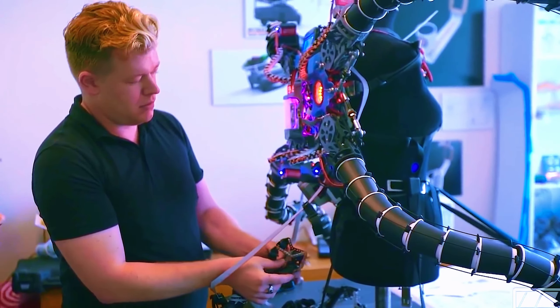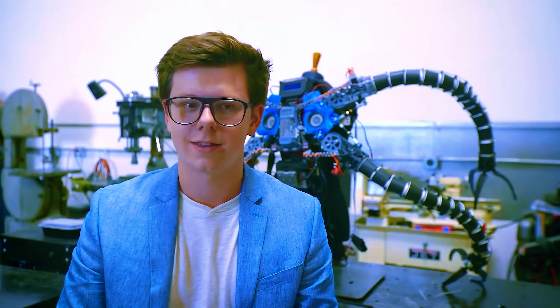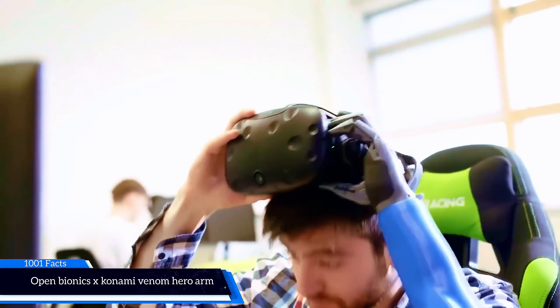Unfortunately you can't buy one for yourself right now. However, Eric said that the company plans to produce more working costumes in the future. The makers of this arm are as real heroes as the people who wear the costume.